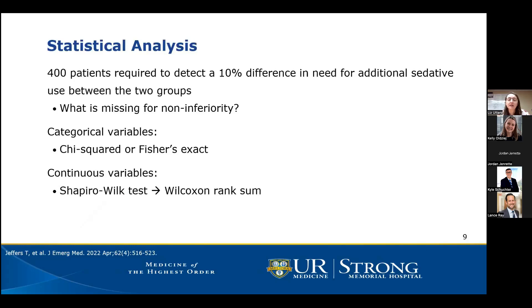Briefly running through the statistical analysis, the authors calculated that 400 patients were required to detect a 10% difference in need for additional sedative use between the two groups. However, as this was stated as a non-inferiority study, I did not see a non-inferiority margin explicitly mentioned. Categorical variables were evaluated by chi-squared or Fisher's Exact test. Continuous variables were assessed with the Shapiro-Wilk test; since data was not normally distributed, the Wilcoxon Rank Sum test was appropriately used.